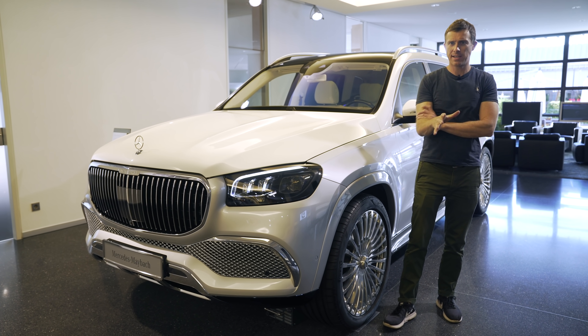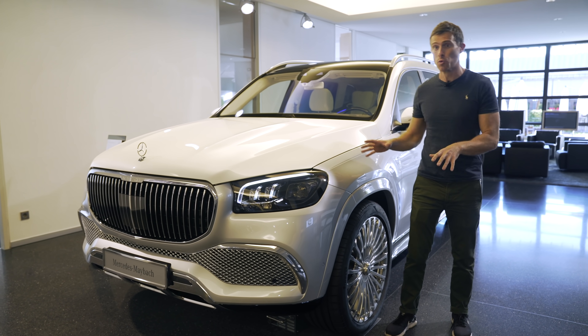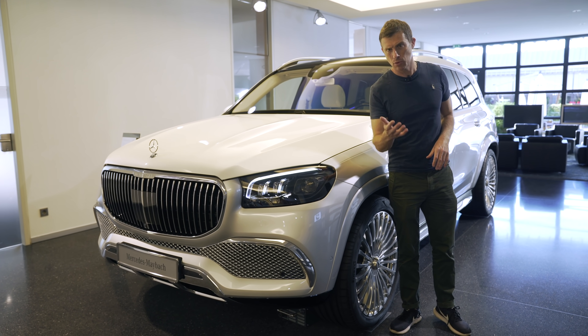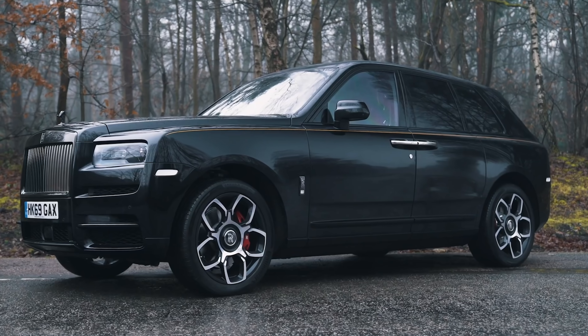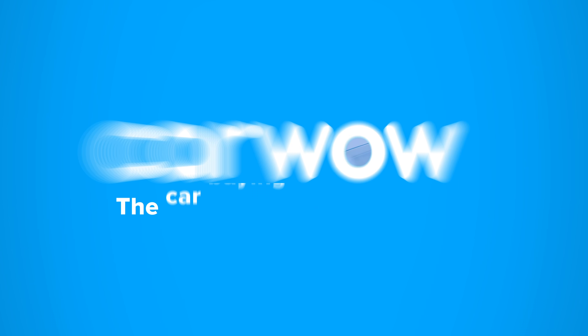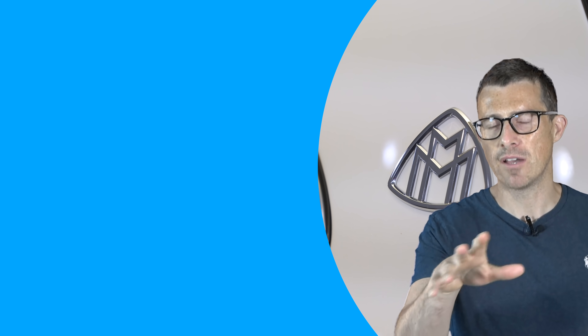What's not weird though is that Mercedes has finally gotten round to building an uber-luxurious SUV. But if you're in the market for one of these, which would you go for — this, a Bentley Bentayga, or a Rolls-Royce Cullinan? Let me know in the comments below. If you enjoyed the video please give it a like, and comment below any other videos you'd like us to do.